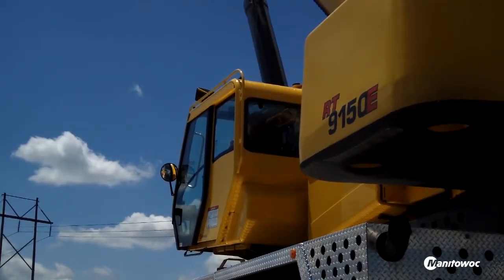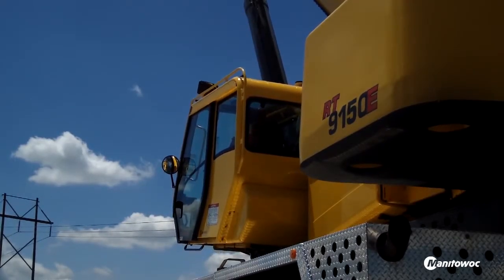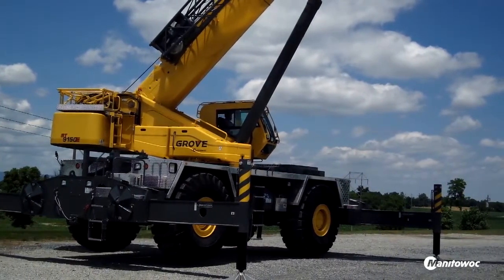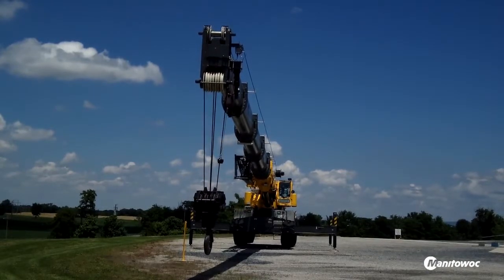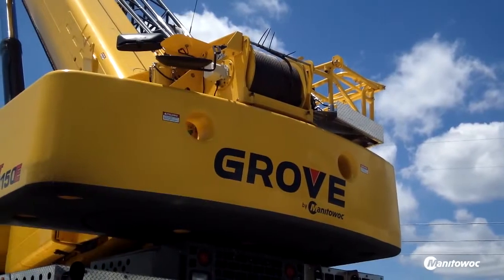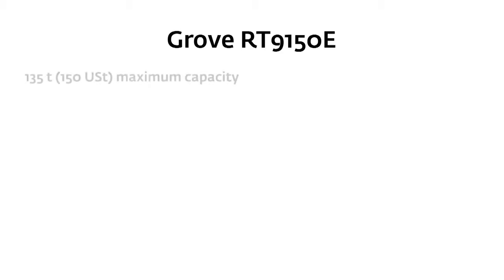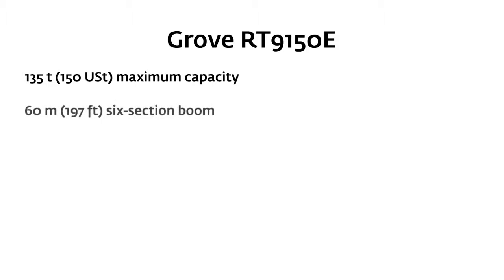I find that Grove — being a crane operator my whole life and a rigger — we found that the Grove products are very easy to use. They are not that complicated, they are quite simple, and that makes it very easy for the operator to use. So in having to trust the crane with an operator, it makes it easy for them to move.